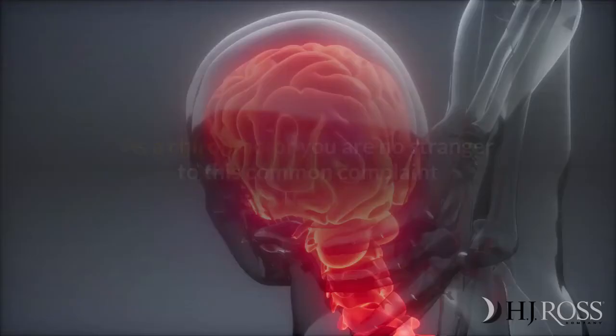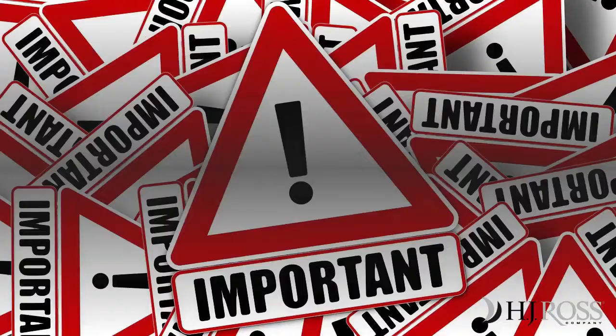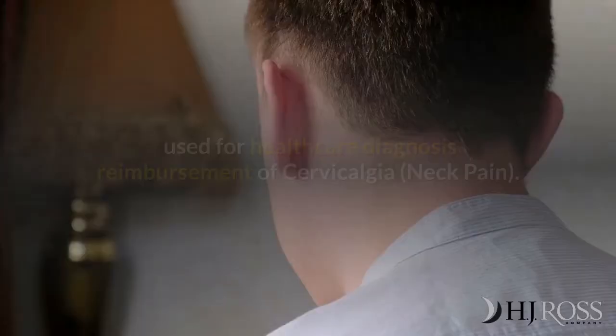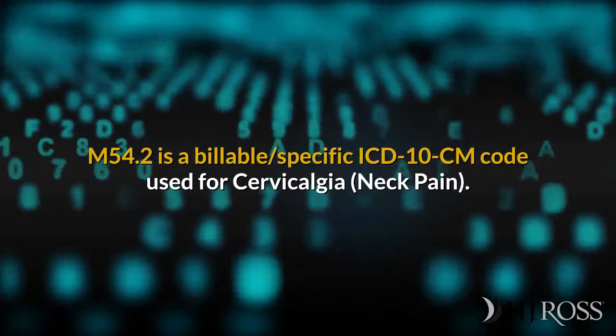Did you know neck pain is the fourth leading cause of disability globally? As a chiropractor, you are no stranger to this common complaint, so it is important to be on top of the latest changes in billable ICD-10 codes used for healthcare diagnosis reimbursement of cervicalgia, neck pain.